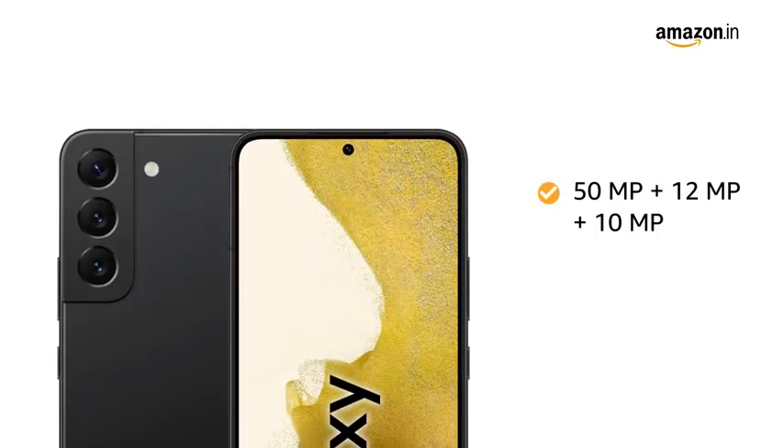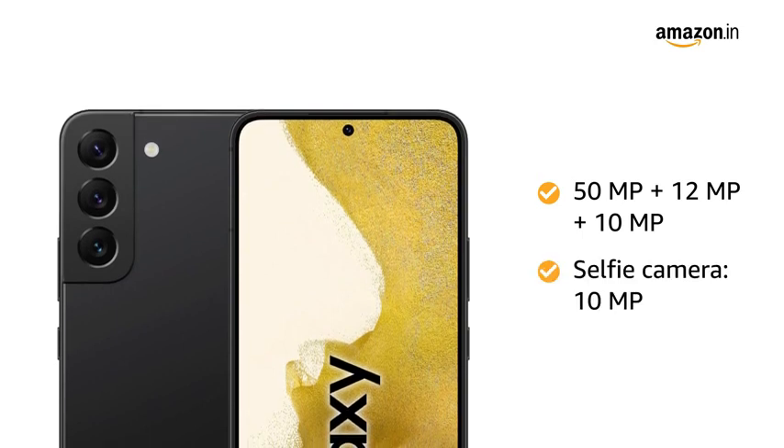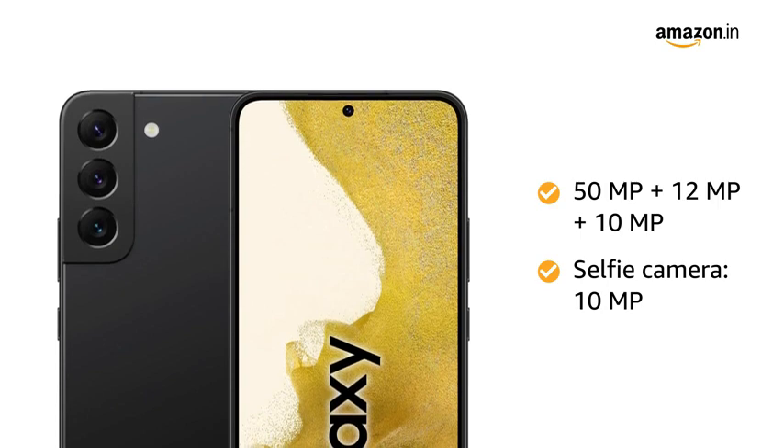The 50MP, 12MP, 10MP, and 10MP selfie camera lets you capture all your precious memories on the go.